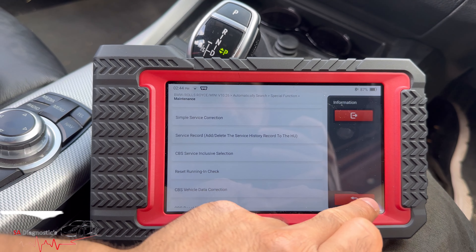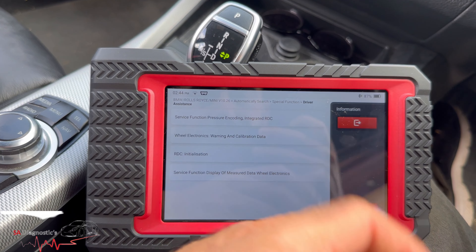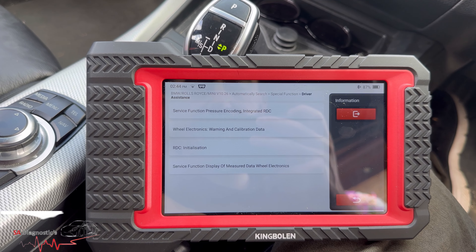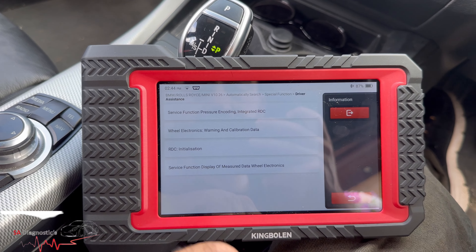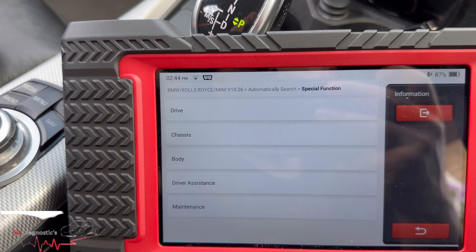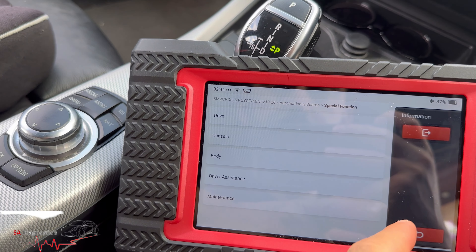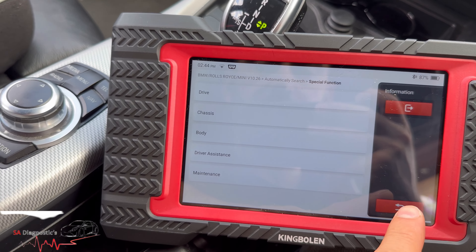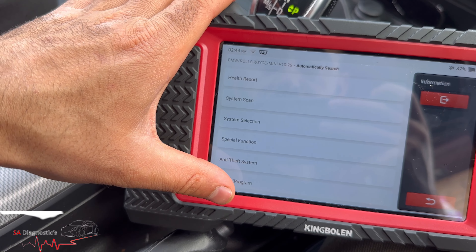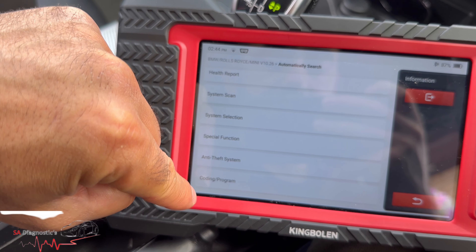Simple service correction — you can change the modes. Driver assistance — calibration, wheel, electronic warning. It's got a lot of different options. I really wasn't expecting it to be so full of different functions. Special functions, coding and programming — that's my main one.